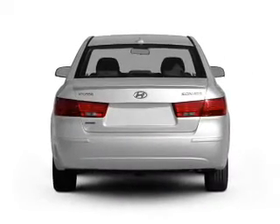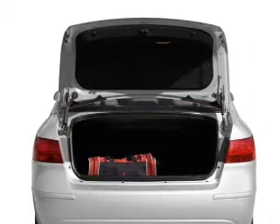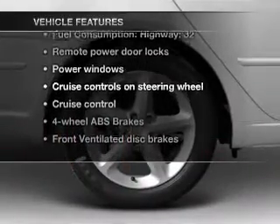Stand out from the crowd with premium wheels. The anti-lock braking system will help deliver you safely to your destination, and memory settings make for a more comfortable ride. Plus, enjoy these notable features that are included in this vehicle.